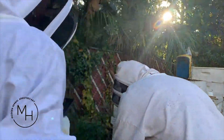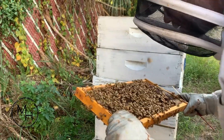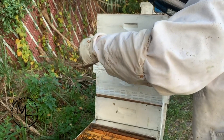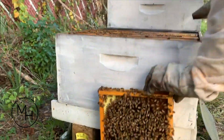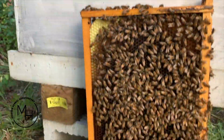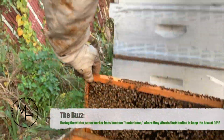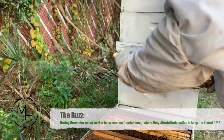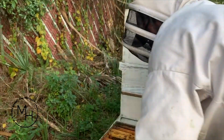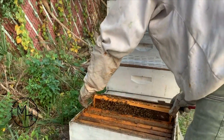Usually that queen would be laying right in the middle of all this. We may be queenless — a lot of times they tend to go queenless this time of year. I don't know exactly why, but sometimes they swarm and they just seem to have a harder time requeening in the fall. That is something I need to know so I can replace her. I need to bring a queen with me next time I come here.